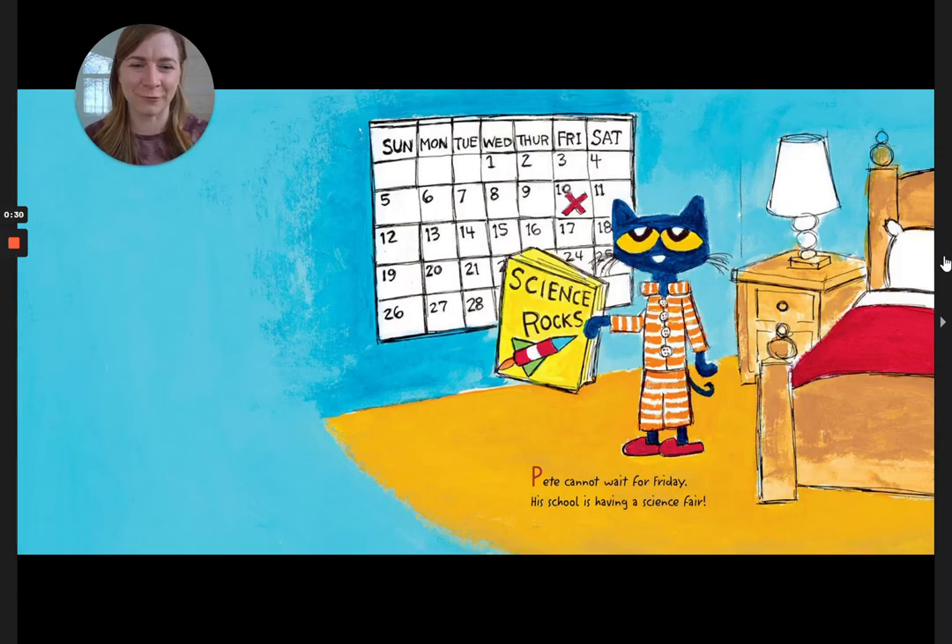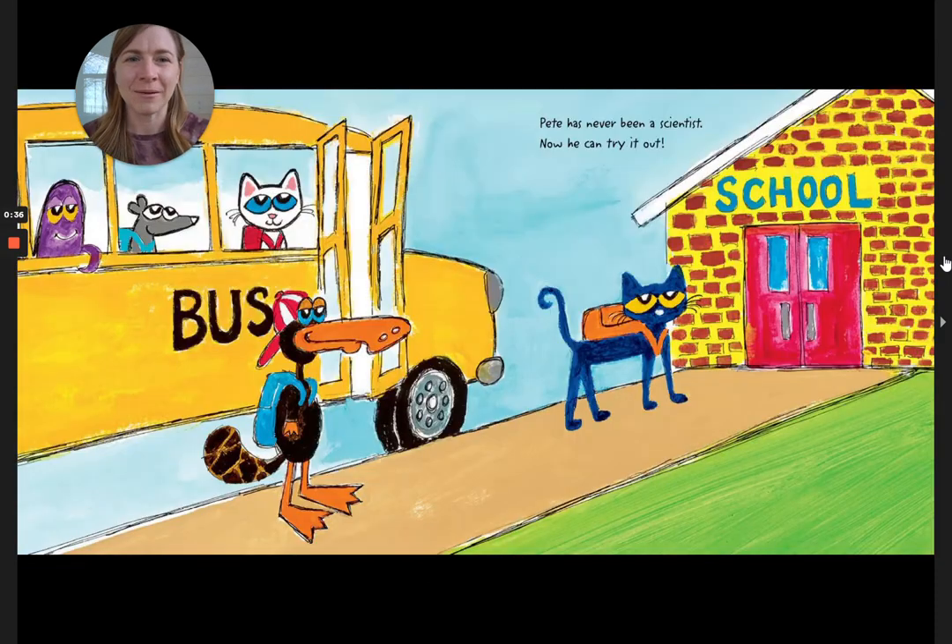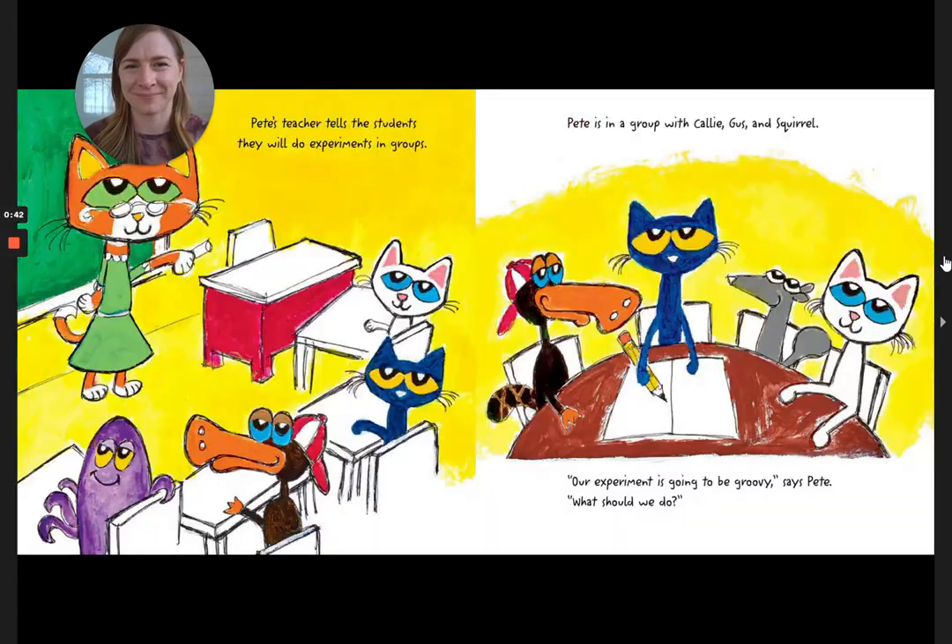Pete cannot wait for Friday. His school is having a science fair. Pete has never been a scientist, but now he can try it out. Pete's teacher tells the students they will do experiments in groups. Pete is in a group with Callie, Gus, and Squirrel. Our experiment is going to be groovy, says Pete. What should we do?